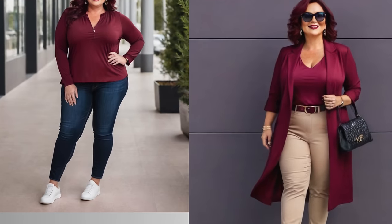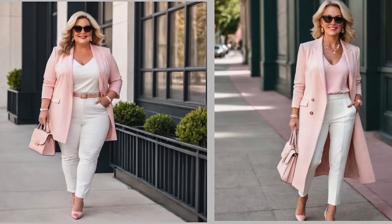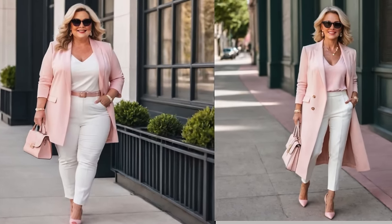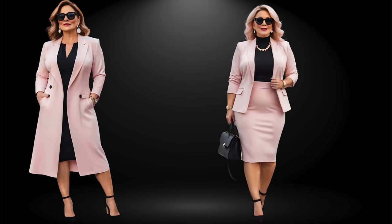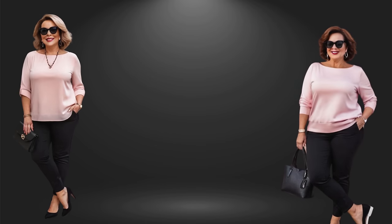But if burgundy is too bold for your taste, then why not try a softer blush of pink? I love this color because it introduces a subtle touch of femininity, and it tends to complement a range of skin tones. Above all, a bright piece will show off your easygoing side and will also say you're not always going to play by the rules.